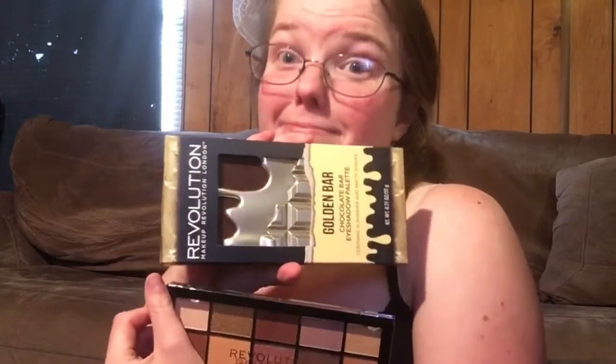I will leave her channel down below and you can go check her out. Be sure to subscribe and tell her that I sent you over. She's amazing, she's awesome. Thank you so much. I'm really looking forward to these two items right here. Anyways, I hope you enjoyed this video and my first reaction to all these items. I'm so excited to be using them. I hope you enjoyed and I will see you in my next video. Bye.